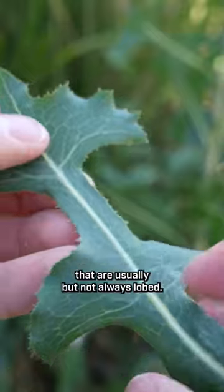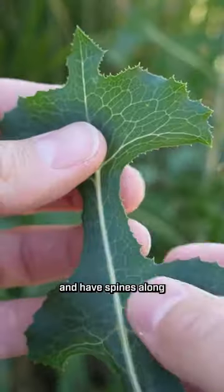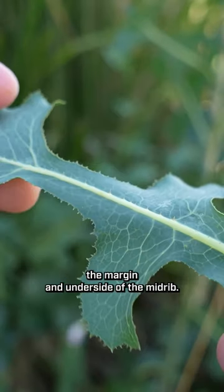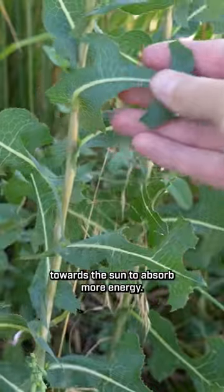Prickly lettuce has long narrow leaves that are usually, but not always, lobed. The leaves clasp around the stem and have spines along the margin and underside of the midrib. The leaves turn vertically and face towards the sun to absorb more energy.